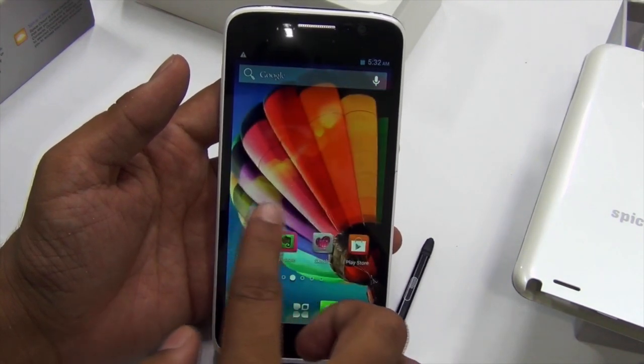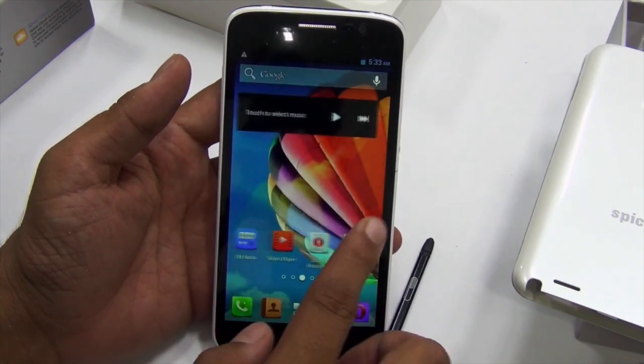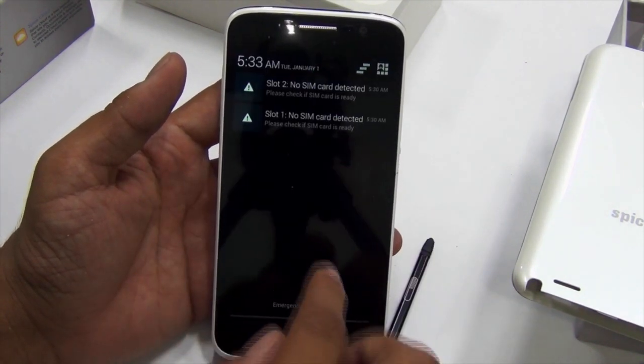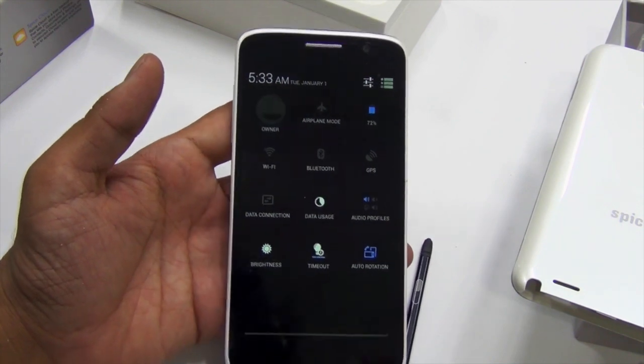The touch is not that good — it feels a bit laggy and not very fluid. The notifications area shows a few options and quick toggles as well.